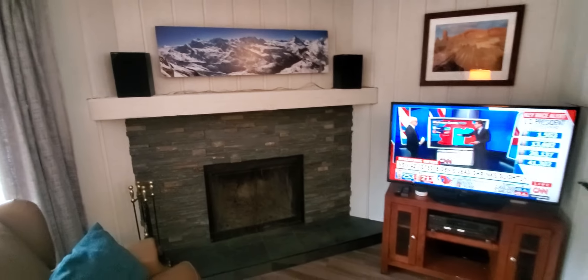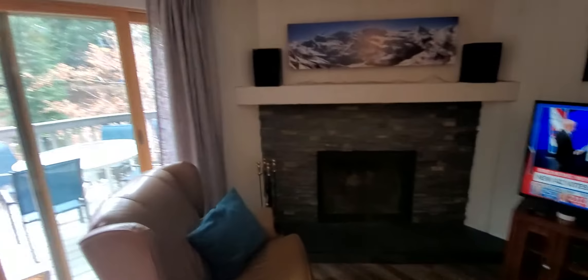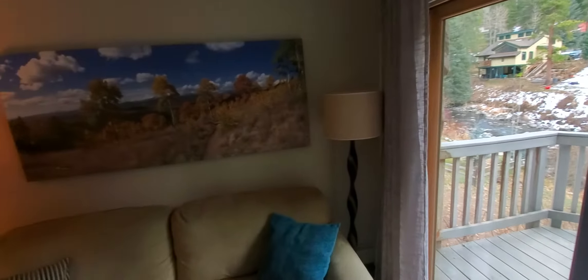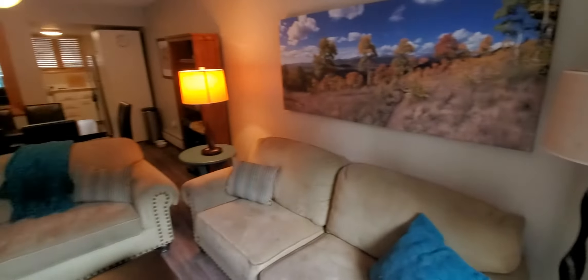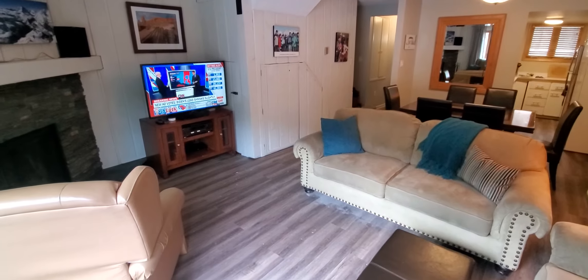You'll notice the new fireplace. We have blinds, new lamps that came from Denver. And all of it looks infinitely better.